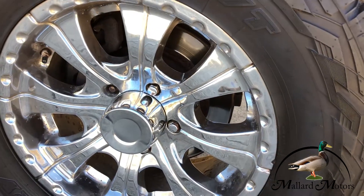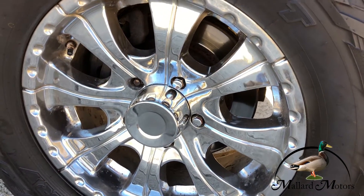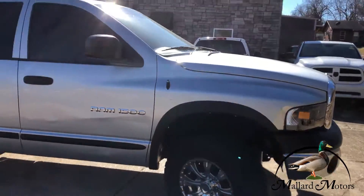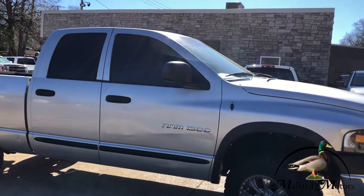Let's see what size are those — those are 18s. Full size four door.